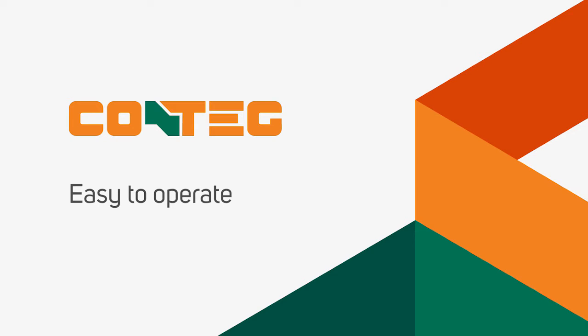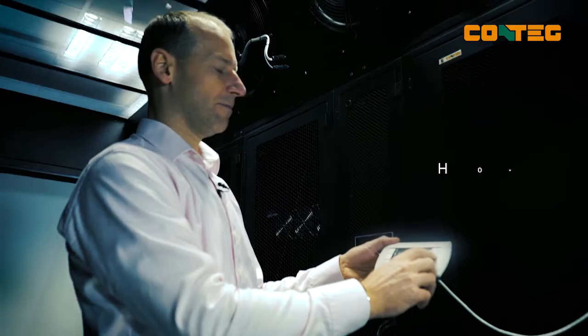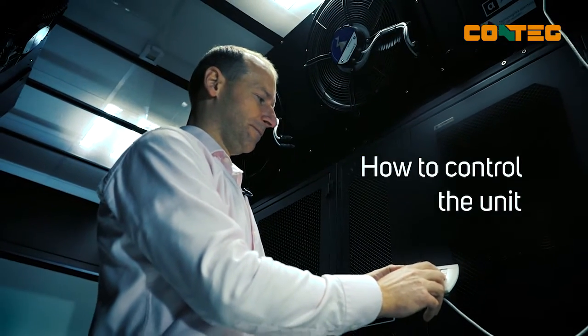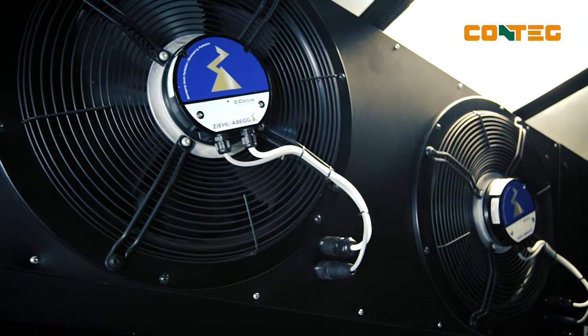The units are easy to operate, either remotely via Modbus or SNMP protocols, or directly on site with this simple controller. All parameters such as air temperature, alarm limits, airflow speed, and so on can be set here.